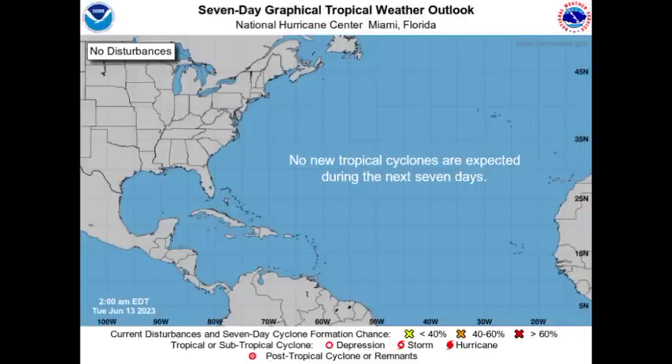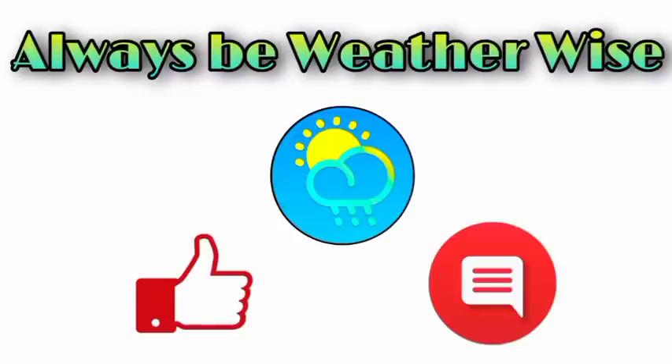Nothing new is marked on the National Hurricane Center's outlook map. But as I said, I will keep you guys updated. That is pretty much it for now. If you have any questions, feel free to leave them in the comments — I'll try to respond as soon as I can. You can share your thoughts there too. And remember to always be weather-wise.